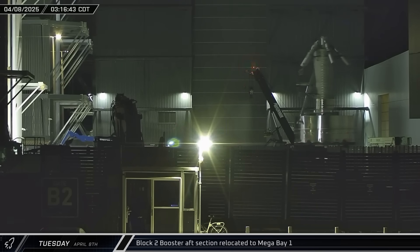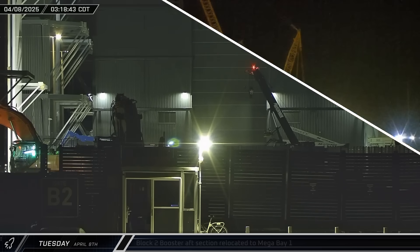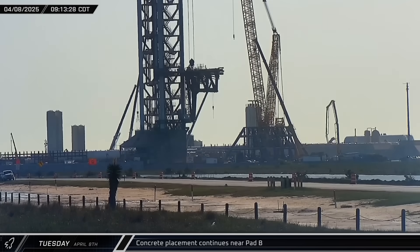This aft section is likely to be joined with the two booster sections that went that way a few days earlier, presumably for a new test tank. At the launch complex, a concrete pump truck set up at the flame trench for another early morning pour, working for about four hours before heading out.